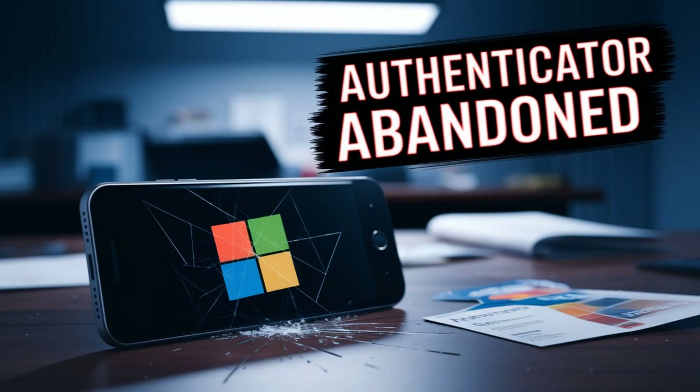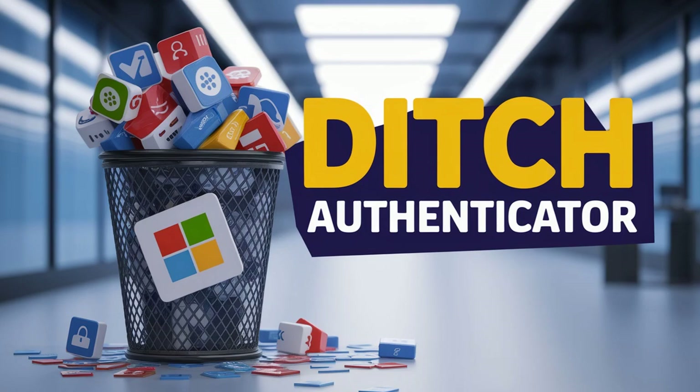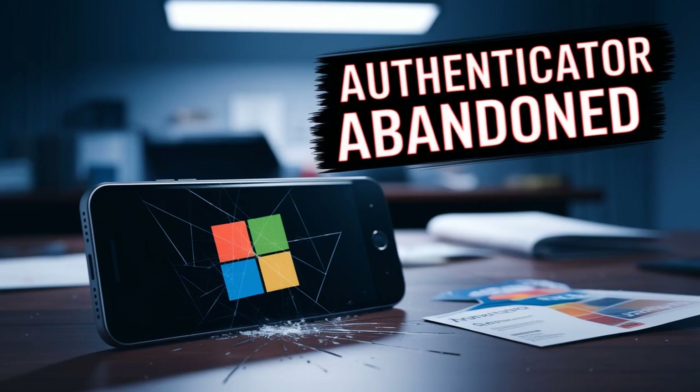Then there are the premium options, like 1Password. It's a really polished experience — it combines top-tier password management with built-in 2FA code generation, a great interface, and seamless syncing. It is a paid service, though they usually offer free trials so you can kick the tires and see if it fits your needs.